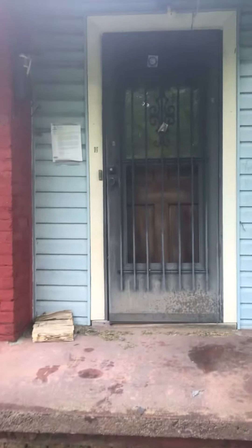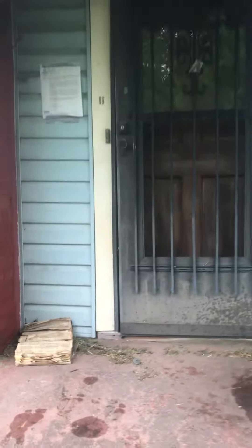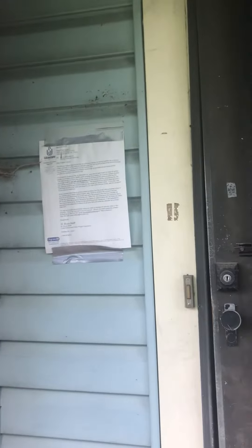Came across this house right here. It's already been on the demo list. This is 801 North Graham Street. Mr. Bluff has already given a warning. Trying to see who the current residents are.